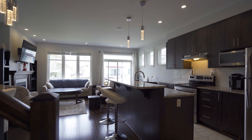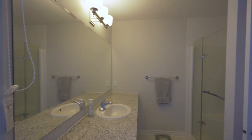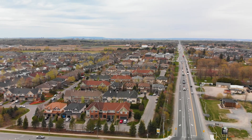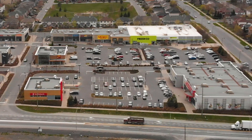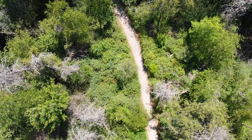This end-unit townhouse features three bedrooms and two and a half bathrooms with a fully finished basement. It's located in the beautiful Findlay Creek area, which has many amenities such as walking-distance schools, parks, shopping, and a litrum boardwalk path for your afternoon bicycle rides or walks.